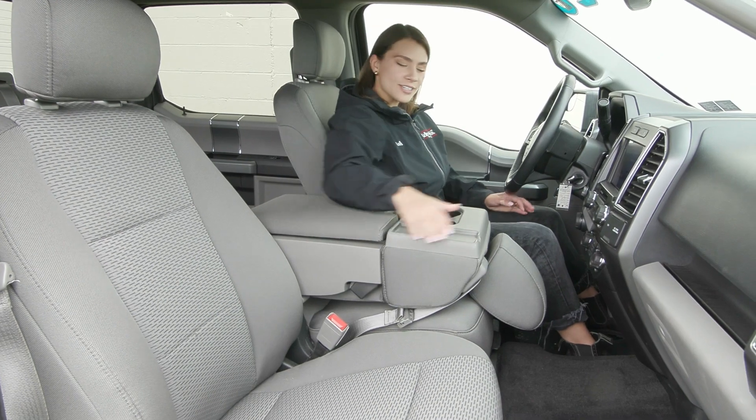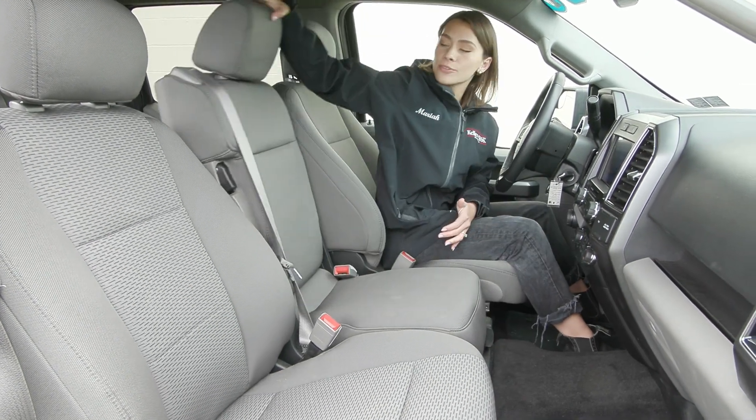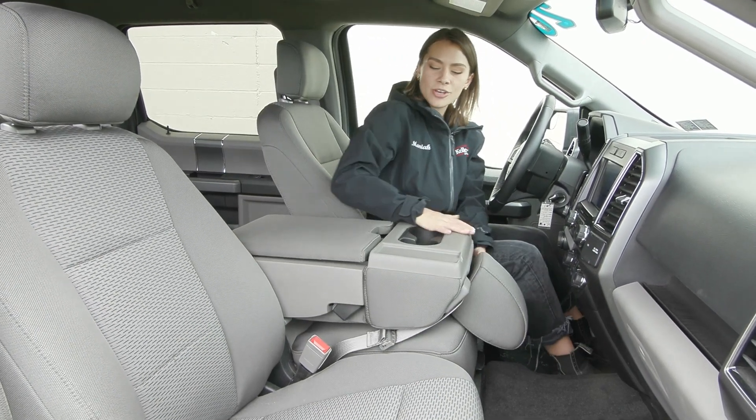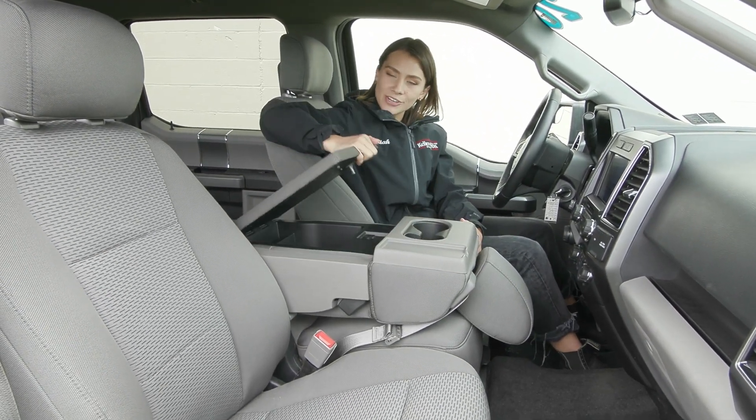Inside you have the beautiful light interior with your third seat in the front, so you have the bench seating here. You just press this lever to the side to release that back down to utilize the cup holders and your console space.